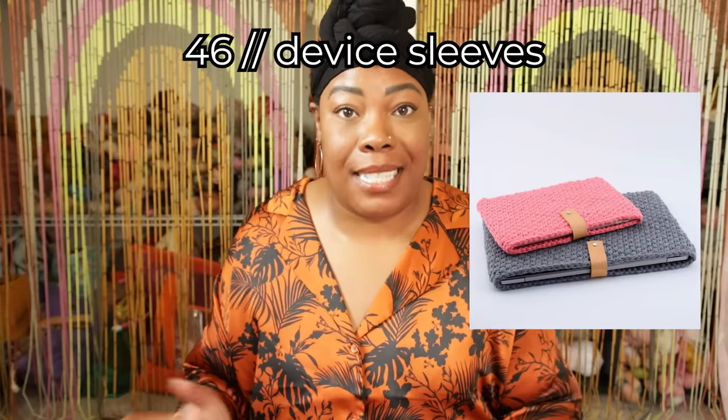Cup cozies — I absolutely love these. In the fall I'm always going to my favorite coffee shop, and I keep my cup cozy in my purse so when I go to Starbucks I can tell them to keep the paper sleeve. Device sleeves work perfectly for laptops, e-readers, tablets — whatever device you have, you can make a sleeve for it. Key chains are really fun because they can look like anything. I personally like the ones that are a rope you can put around your wrist, but go get some split rings from the craft store and go crazy.